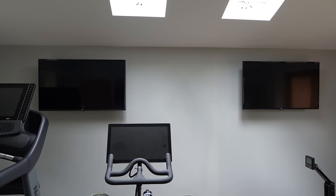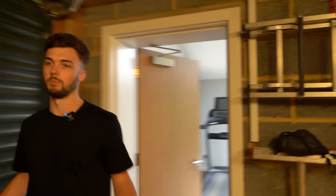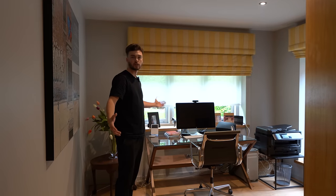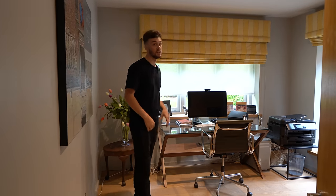Going back into the open plan lounge space, we have a study area — the perfect place for working from home. With the gym, kitchen, and outside space, you really wouldn't have to leave this house. It's an incredible property and it's great that it has this dedicated office space.